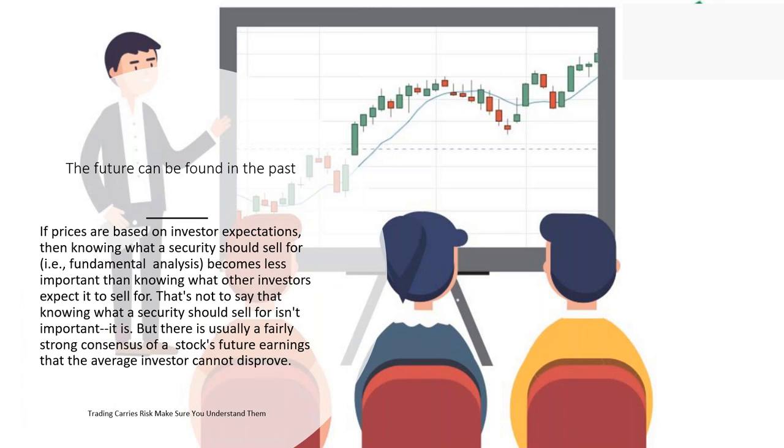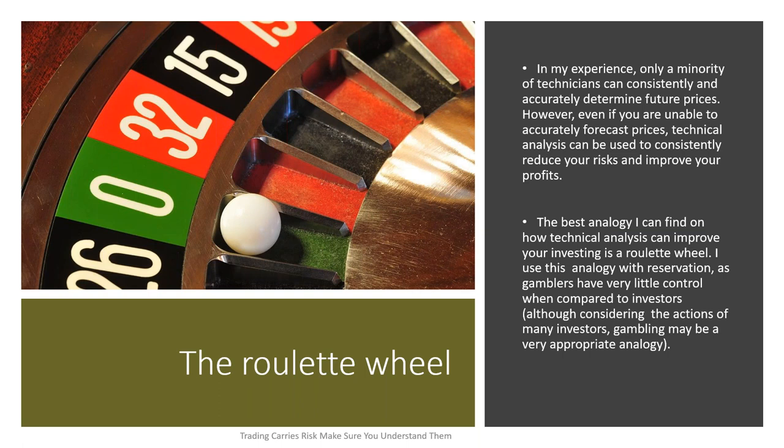One of the oldest sayings in technical analysis is: the future can be found in the past. If prices are based on investors' expectations, then knowing what a security should sell for becomes less important than knowing what other investors expect it to sell for. Knowing what it should sell for comes from fundamental analysis — the other side of the scientific field. In my experience, only a minority of technicians can consistently and accurately determine future prices. However, if you are unable to accurately forecast prices, technical analysis can be used consistently to reduce your risk and increase your profits.